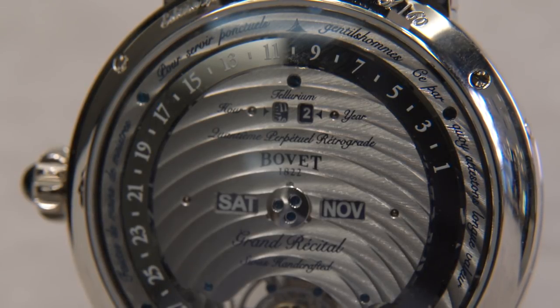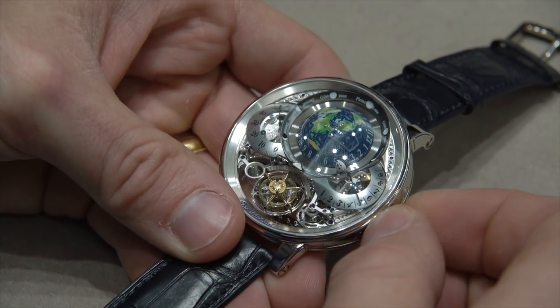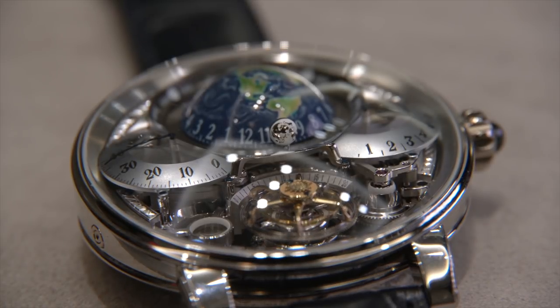It should be pretty obvious that the Récital 22 Grand Récital is not just a watch. It is an absolutely stunning achievement in watchmaking for Bovet and a true piece of art. At a price point of $469,800 in 18 karat red gold and $502,200 in platinum, I think it's fair to say that this is not a piece that most people will have the purchasing power to acquire. But as a lover of fine watchmaking, it's nice to know that something like this exists.